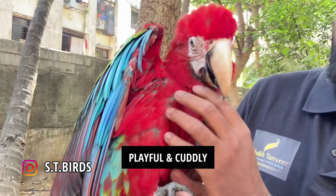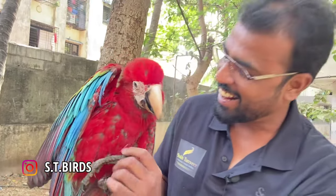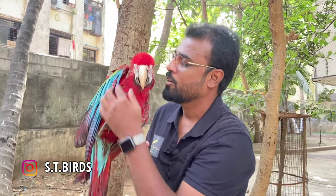I like to play with the bird. Say hi! Good boy.